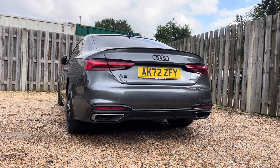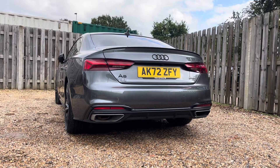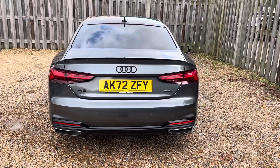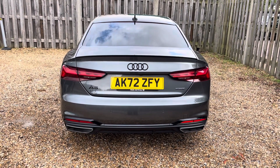Beneath the hood resides the heart of power and precision — the 45 TFSI Quattro engine, delivering an impressive 265 brake horsepower to all four wheels. The Quattro all-wheel drive system ensures impeccable traction, allowing you to command the road with confidence.